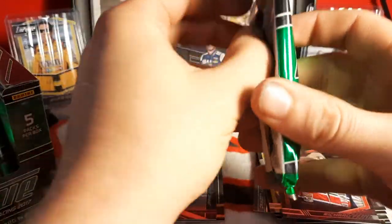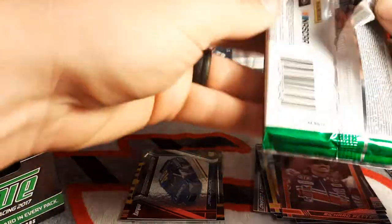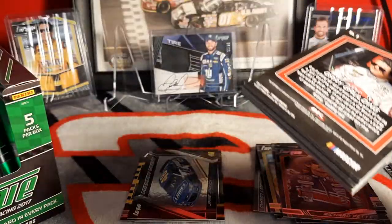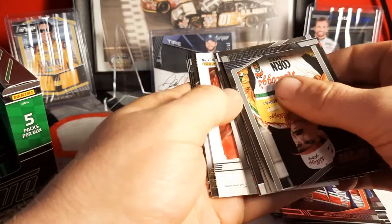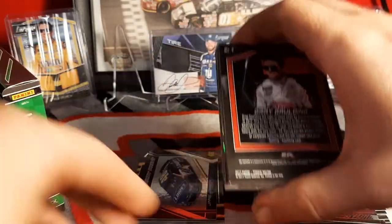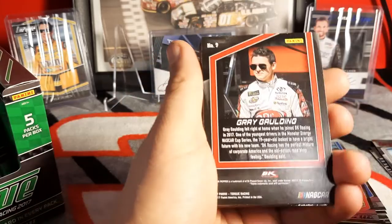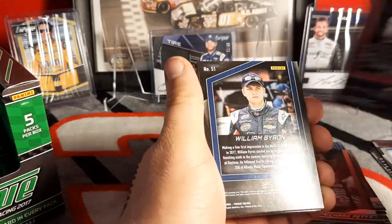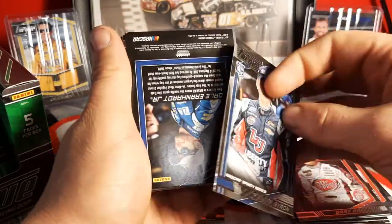Well I guess I was wrong about this set not being good to me, because that's pretty damn good. Usually these hobby boxes have one legendary auto in them. I think I may have spotted the next hit already — no big deal. We got Greg Biffle and William Byron old Willie B.